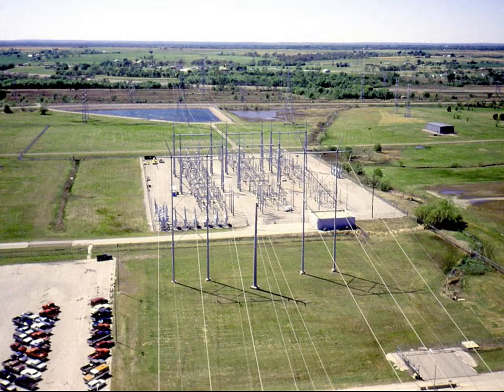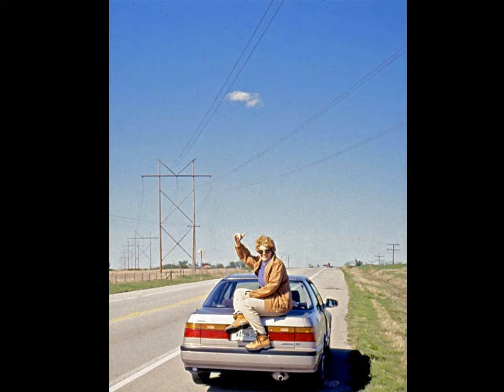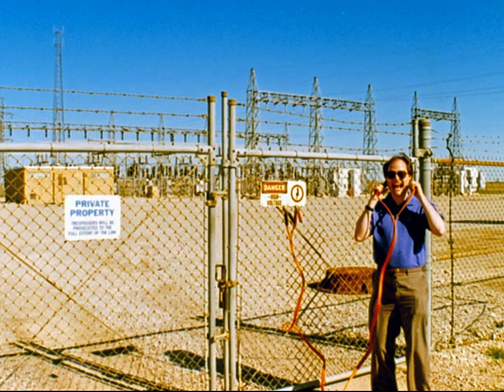The high-voltage electricity is sent to the switch yard, where it is routed to various cities. Having completed our tour, we leave the plant and trace an outbound line to a city's substation. Electrical power lines are not covered with insulation — they are bare wire. A cross-country power line feeds into a substation near Tri-County Tech in Bartlesville, which has giant circuit breakers and step-down transformers that lower the voltage to 13,800 volts for citywide distribution.